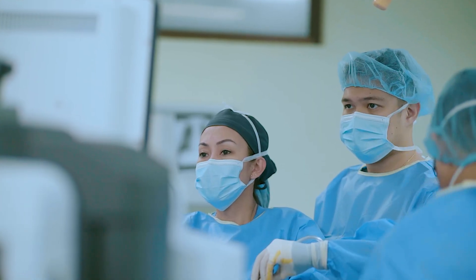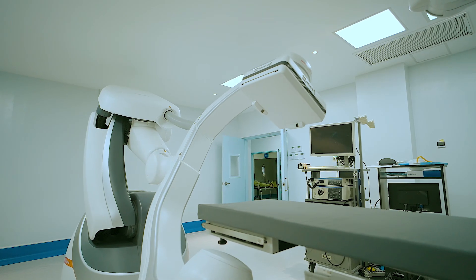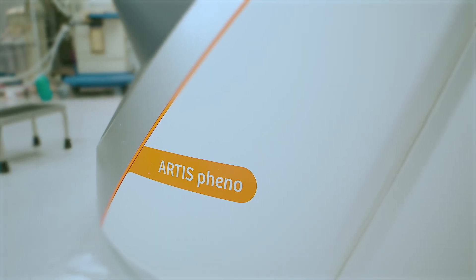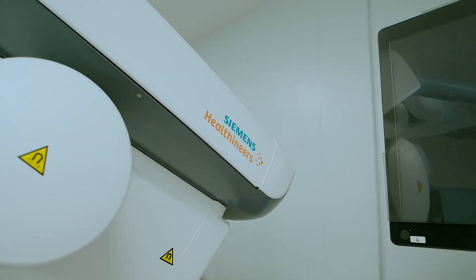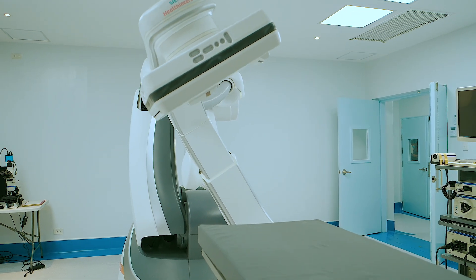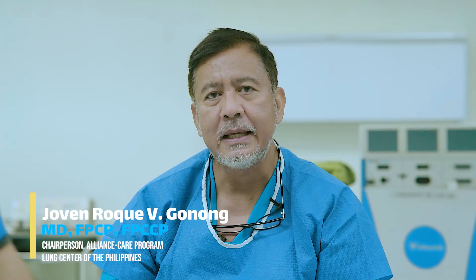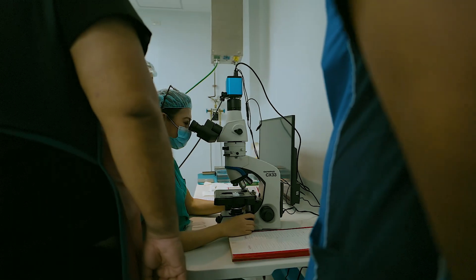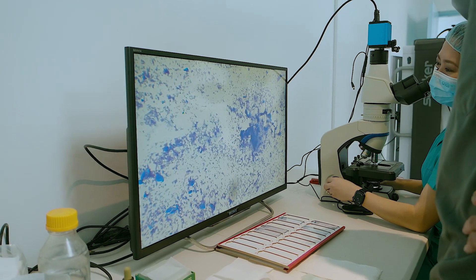Right now, we were able to acquire very modern technology — the cone beam CT and the Artis Pheno 2 — which is the first in the country. This will revolutionize our diagnosis and treatment, especially for early lung cancer and other illnesses.